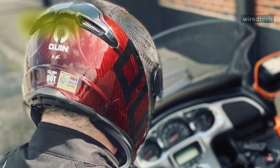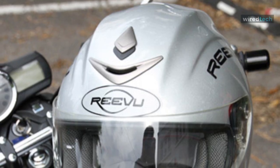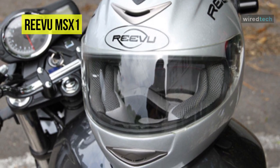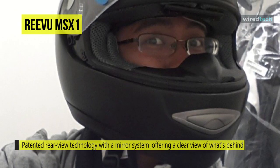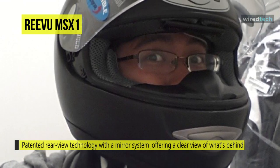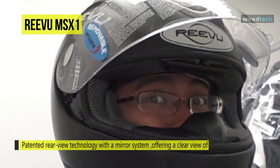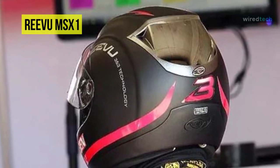Last on our list is the Rivu MSX1, the first motorcycle helmet to introduce a rear view mirror system on the market. Covered by a thick clear coat, its finish is outstanding and nicely polished without imperfections. Its polycarbonate material is almost impossible to break, weighs less than glass, yet provides additional safety and comfort to the rider. Its mirror system bends light around the shell of the helmet to offer a clear view of what's behind.